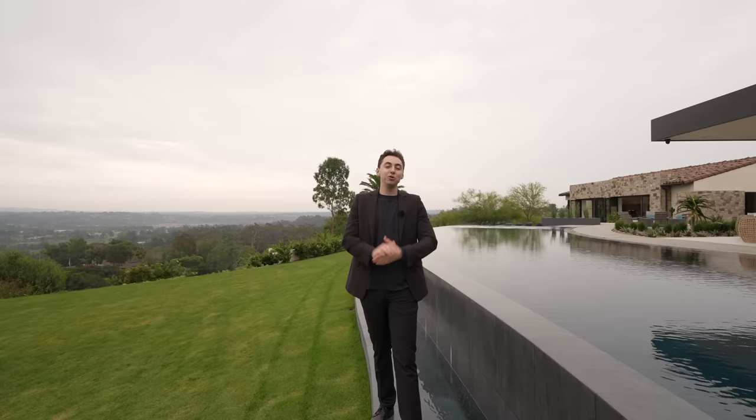That concludes our tour of this amazing home in Rancho Santa Fe, California. If you made it to the end, don't forget to subscribe — we're touring more homes just like this one every single week on the channel, and I'll see you in the next one.